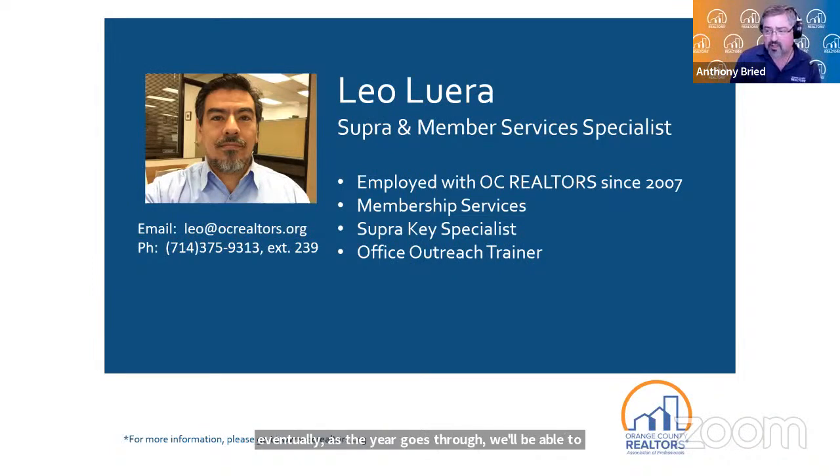Just a quick update: we are recording today's webinar, and we encourage lots of questions. If you have a question about something Leo goes over, please write it in the chat box or in the Q&A section. I'll read it off to Leo and he can answer it. Today we're going to cover how to digitally sign documents using both DocuSign and Digital Ink from start to finish, and answer the popular question: what's the difference between the two?